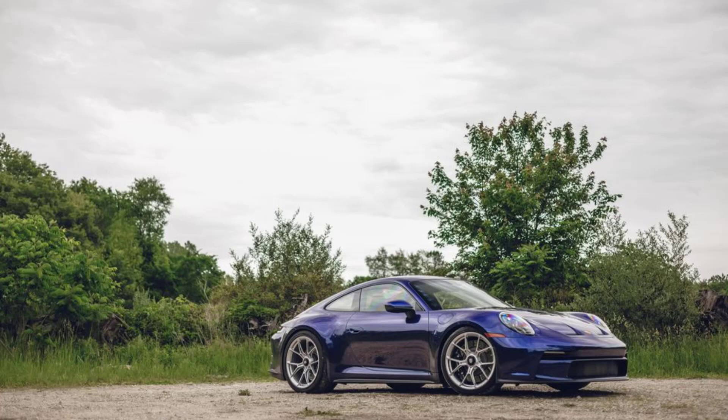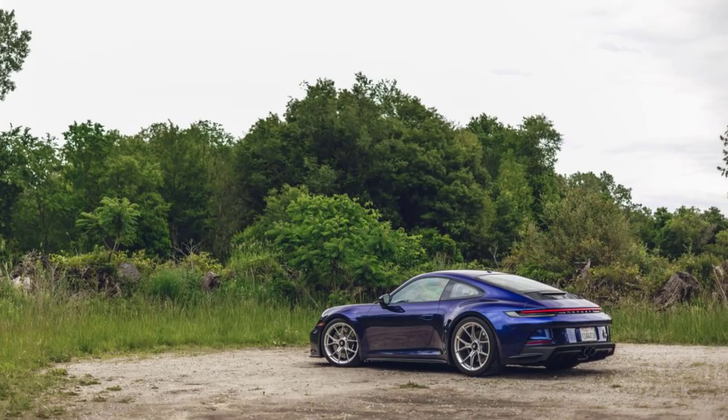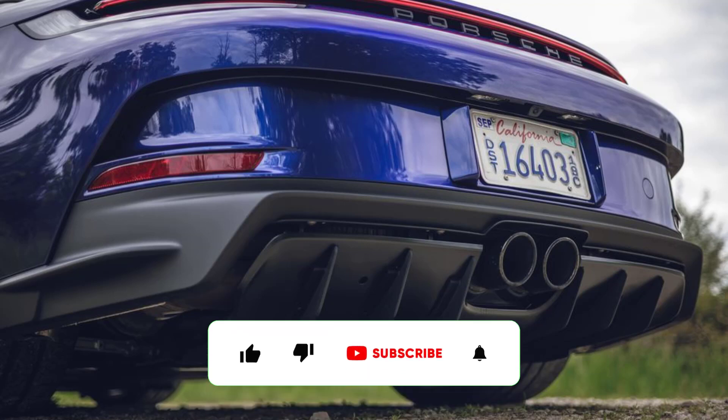Rolling on street-friendlier Goodyear Eagle F1 Supersport R summer tires, making it the first current GT3 we've tested that didn't wear ultra-tacky Michelin Pilot Sport Cup 2R rubber. Our example's 1.10 g's of stick on the skidpad match that of the previous Touring, although it's less than the 1.16 g's we've seen from the new winged GT3 on Cup 2R tires. With stops from 70 mph in 143 feet and from 100 mph in 274 feet, the Touring maintains a vice-like grip on the road.